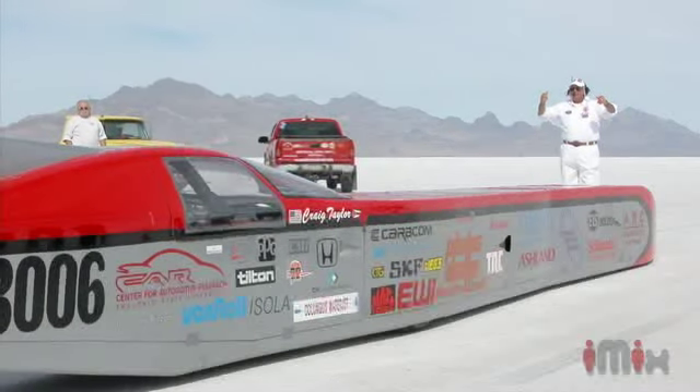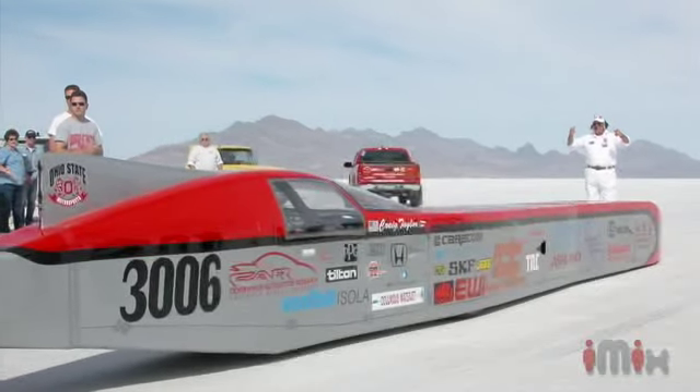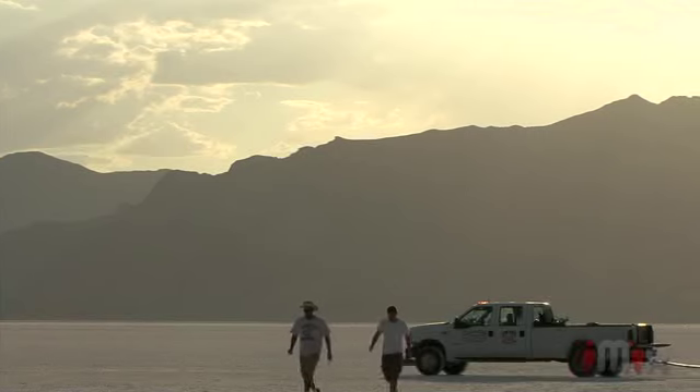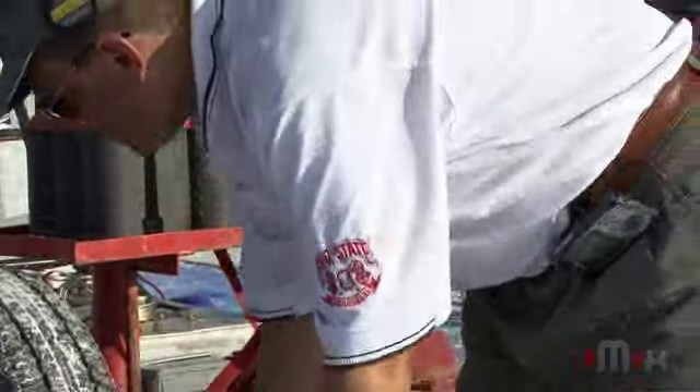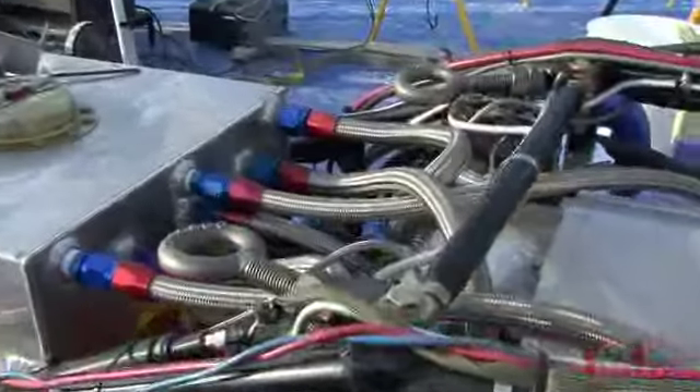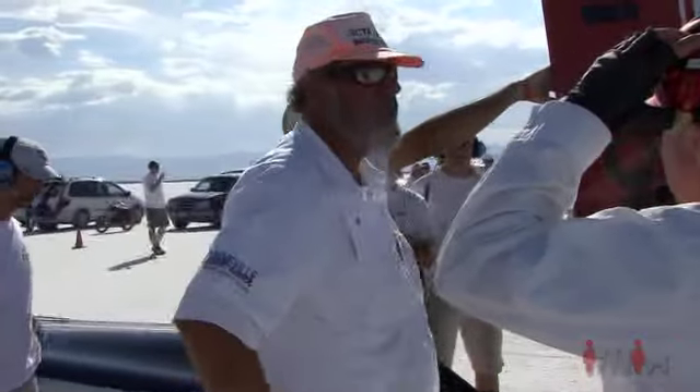After we set our records in October of 2004, we really wanted to take the next step. The car had been designed to go 300, and it went 321, so we were already pushing the design limits of the car. So we looked for something new with Buckeye Bullet 2, and kind of the natural evolution, especially with the way the auto industry is going, was to look to hydrogen fuel cells. Alternative energy is sort of a new field for land speed racing, and even all of the car guys out there are really interested in what we're doing, just because it's a whole new way of doing what they've been doing for decades.